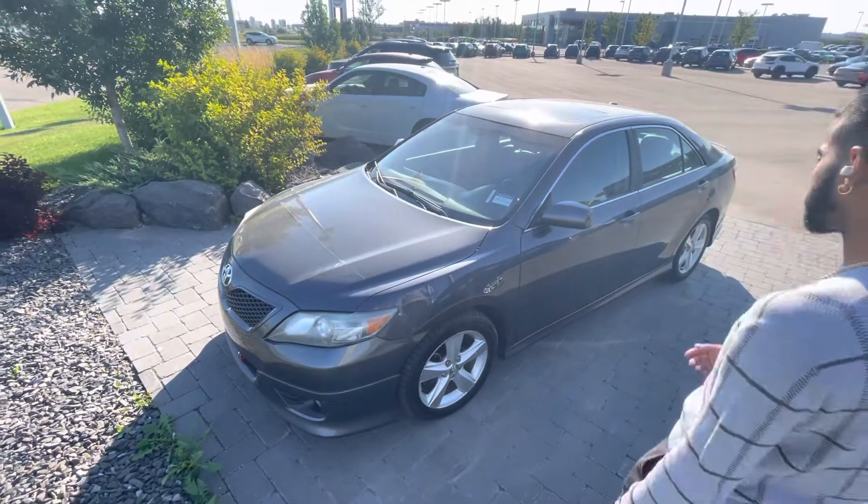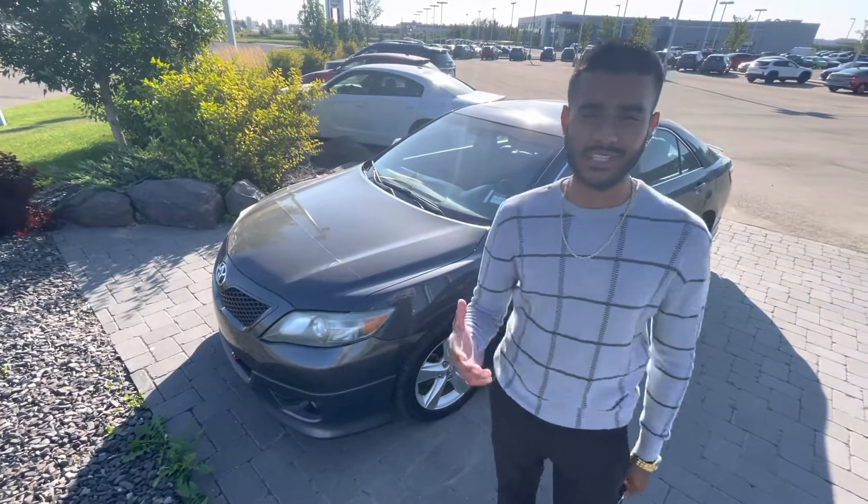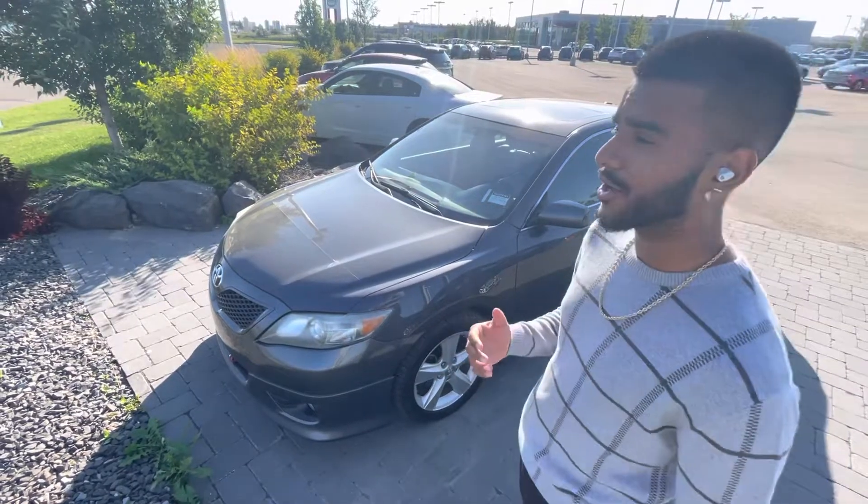Hey there Kudokers, Jazzy from L.A. Miles. I wanted to make you a very quick video to show you a beautiful 2011 Toyota Camry. Here it is, the SE Special Edition. This thing is a very, very nice one.